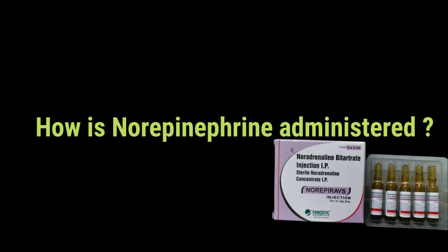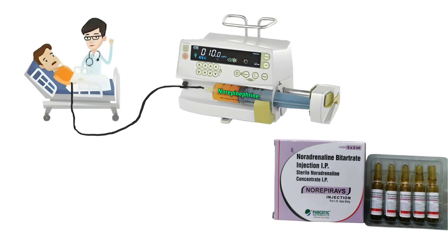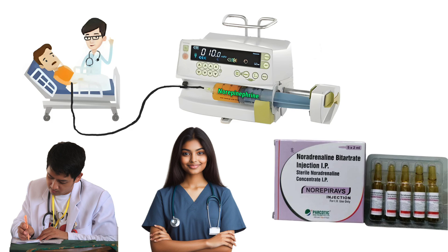How is norepinephrine administered? Norepinephrine is given as a continuous IV infusion, meaning it drips into your bloodstream over time. The dose is carefully controlled by doctors and nurses using special equipment.